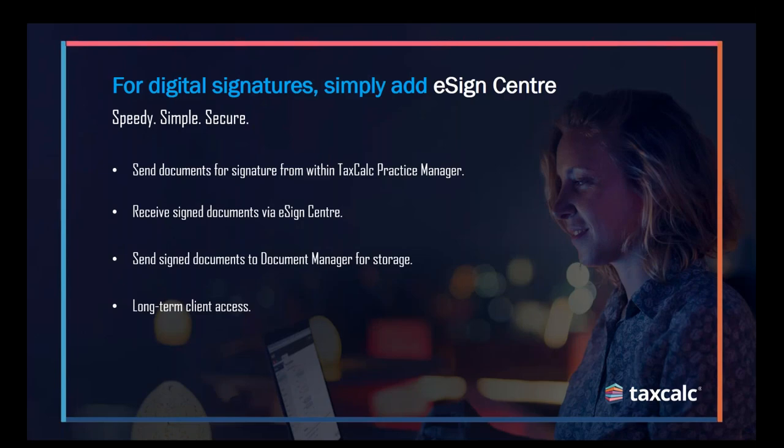Thanks, George. I'm going to jump into my part of the presentation and show you some of the features in TaxCalc. Before we jump into the TaxCalc side, just highlighting the integrated eSign functions that TaxCalc offers too. We've developed a workflow pattern between the two systems so you can use them in tandem. You can use the document manager system — including version control — to publish draft copies of tax returns and accounts to the client's vault. And then once you've agreed upon your final documents, best practice would be to use the TaxCalc eSign Centre to send those documents to clients for the final legal signature.